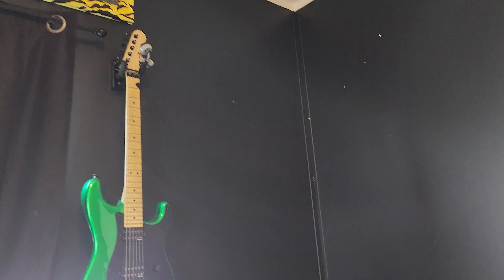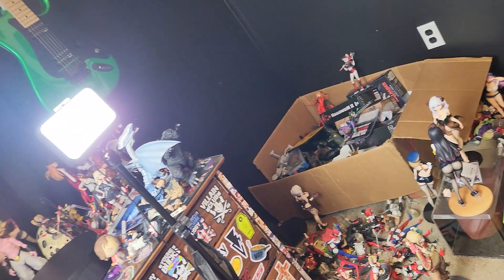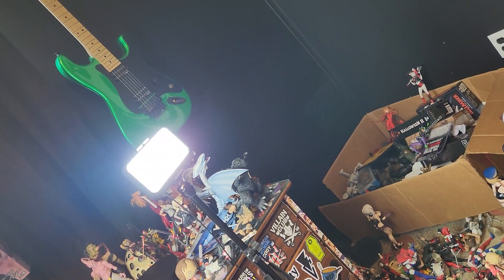This place is a mess — taking my shelves down so there's figures absolutely everywhere. Anyway, today it's Exhumed 7. Let's check out what we got.